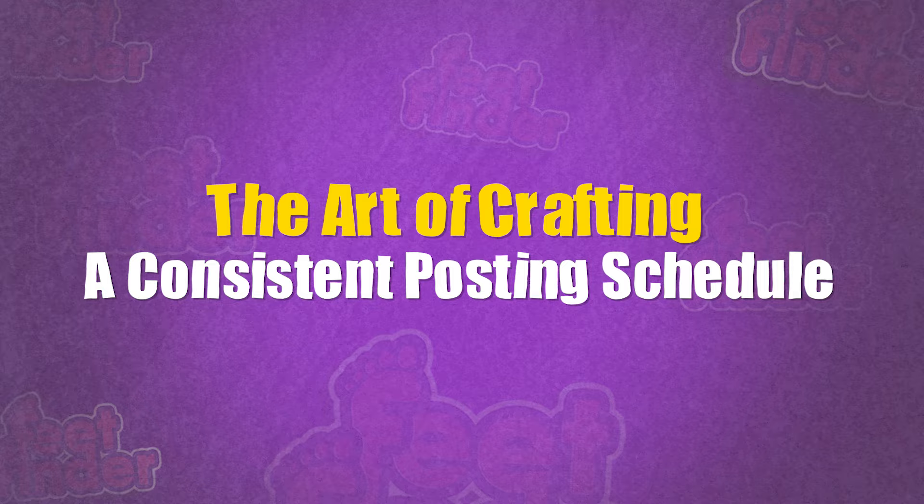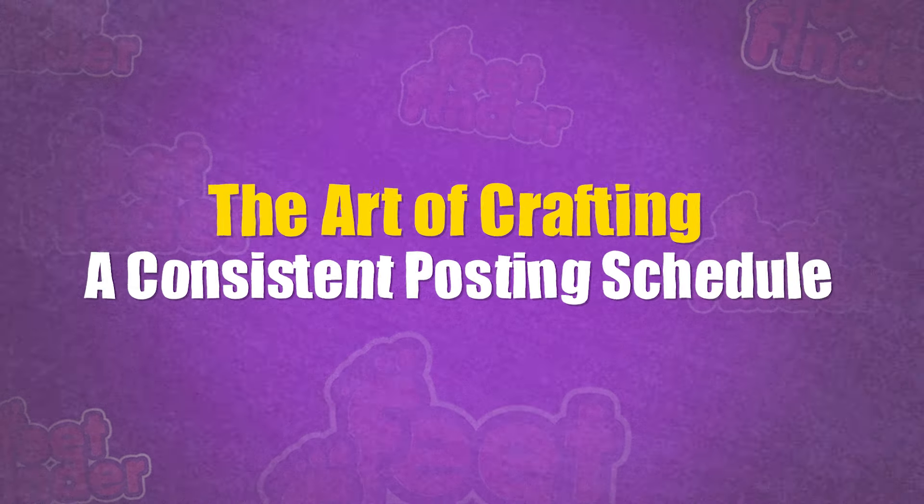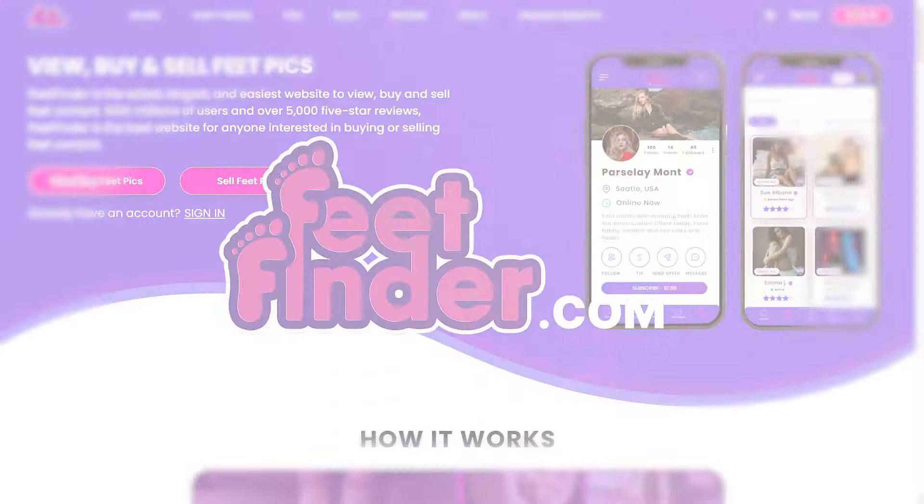Hello, digital friends. Are you struggling to keep your followers hooked? Fear not, because today that's what we're going to be talking about. We're going to talk about posting, having a consistent schedule that will keep your followers coming back for more and clinging to your screen for your next masterpiece. So we're talking feet pics on feetfinder.com and let's dive in together.